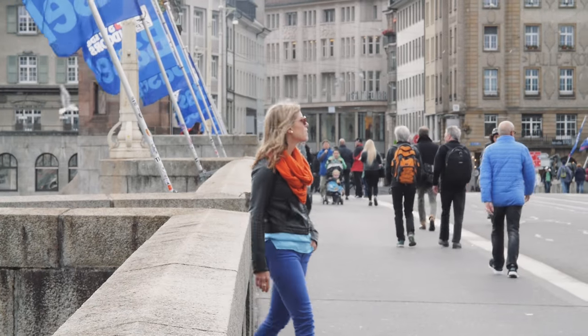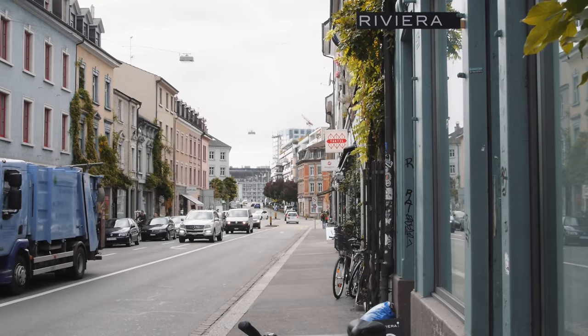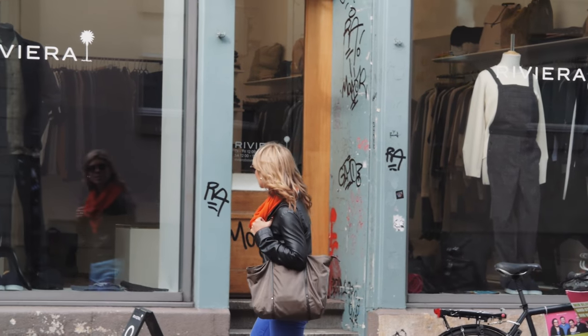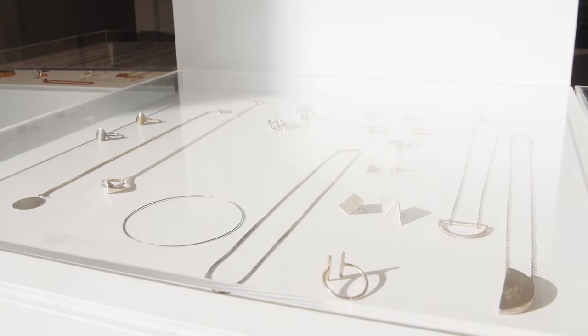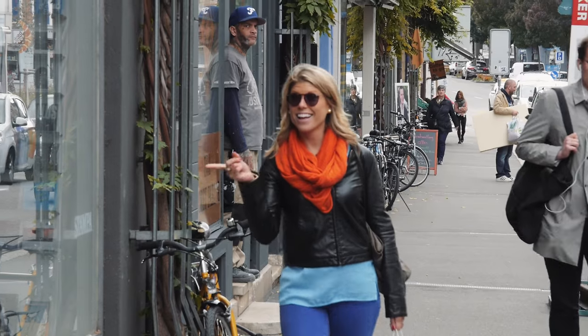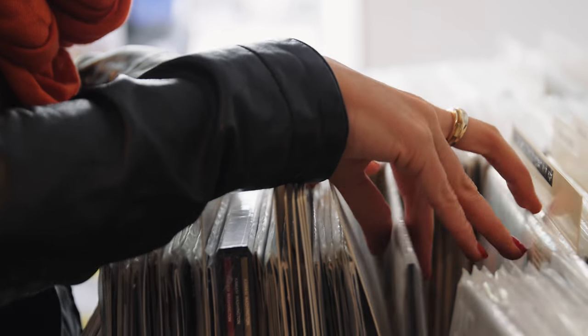In no time we were back in the city center, checking out the other side of the river: Klein Basel. Though the name directly translates to Lesser Basel, Klein Basel is anything but that. This very trendy area has a lot of outdoor cafes, cool boutiques, vintage shops, and lively restaurants. It was fun just to walk around and browse.